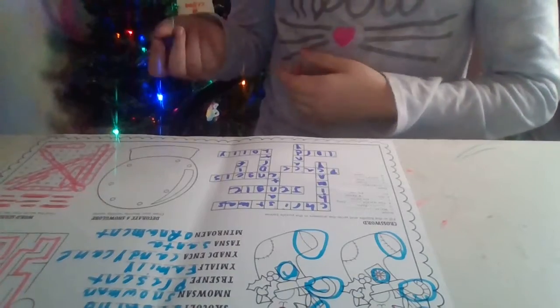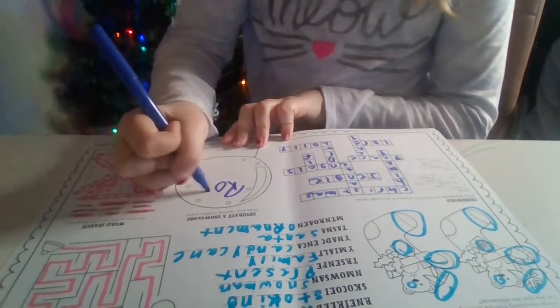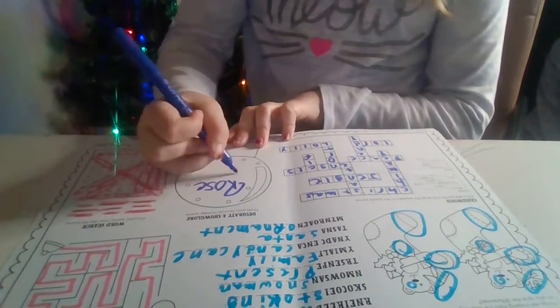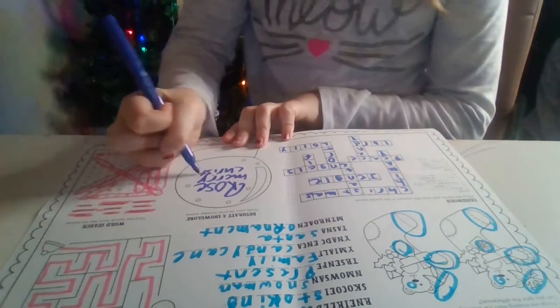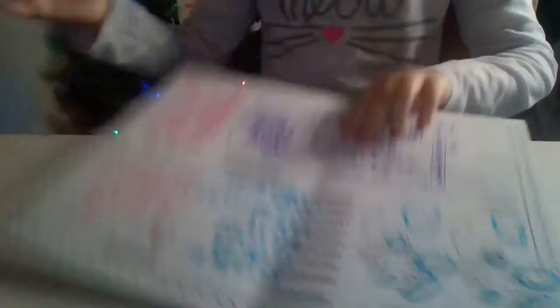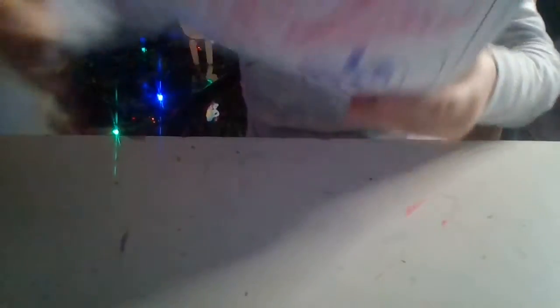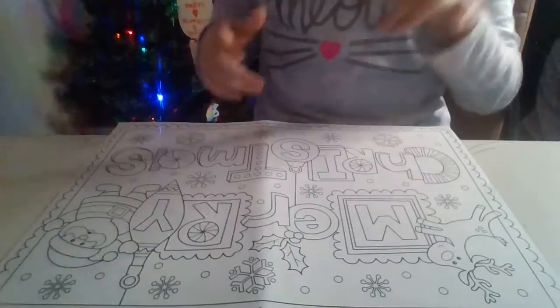I'm going to put my channel's name. And then Merry Christmas. So I finished that whole page — pretty much it for today. If y'all want to see me decorate this, make sure to like the video or just comment down below. I will see you all next time — that's pretty much the end of this video. I hope you guys really liked it. Bye! Merry Christmas!